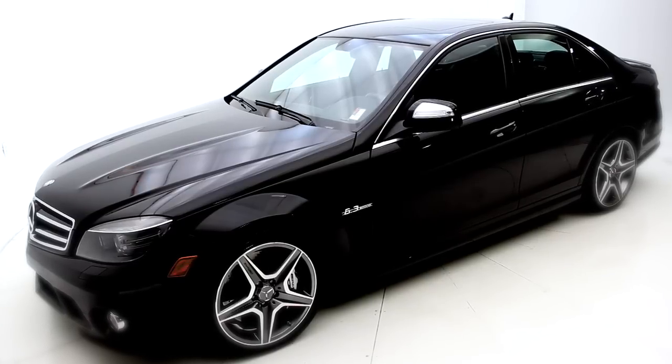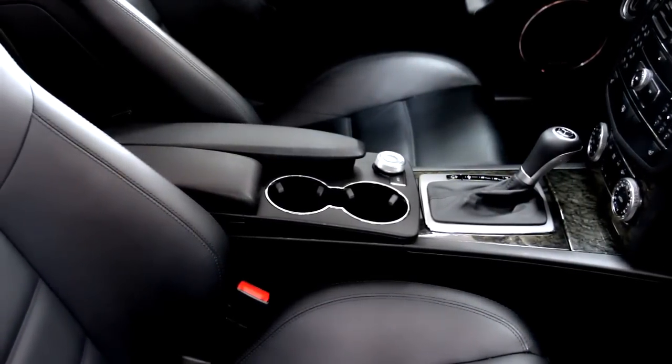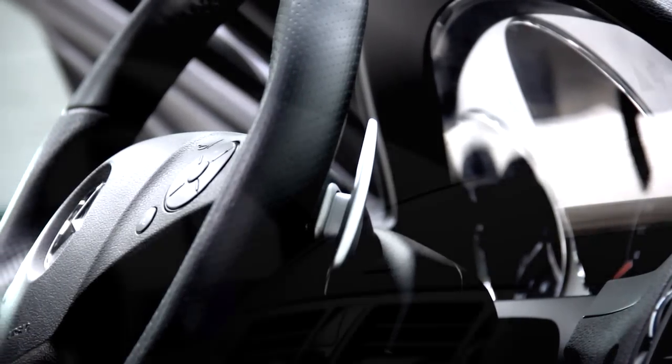It has a beautiful black leather interior with wood finish and it has power memory seating. And as we get comfortable, as we see the steering wheel, it is race car inspired paddle shifting.